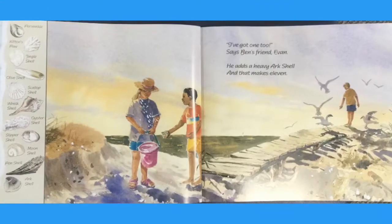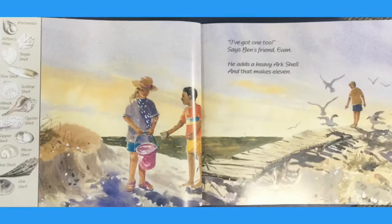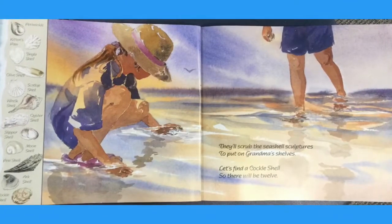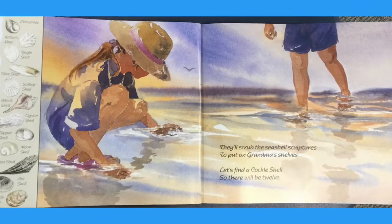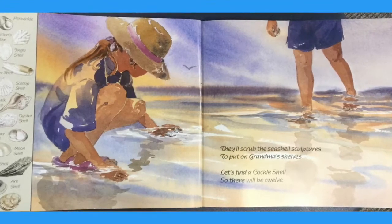I've got one too, says Ben's friend Evan. He adds a heavy arc shell and that makes eleven. They'll scrub the seashell sculptures to put on grandma's shelves. So let's find a cockle shell, so there will be twelve.